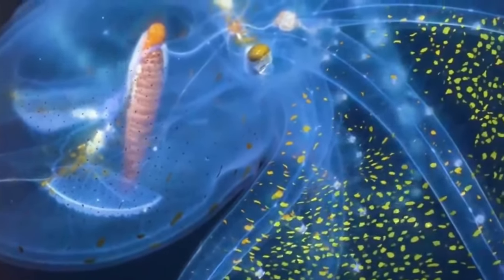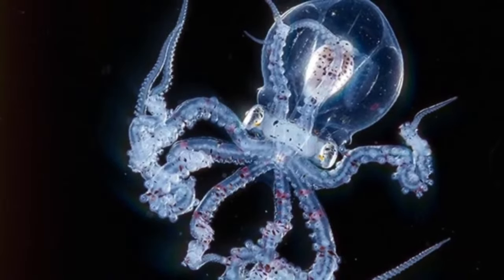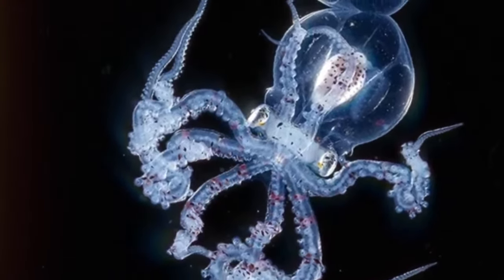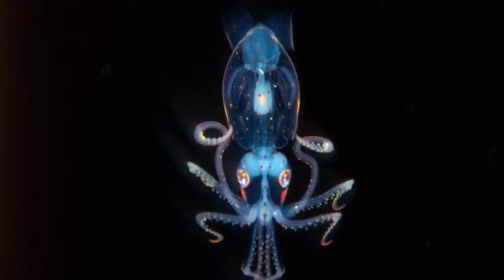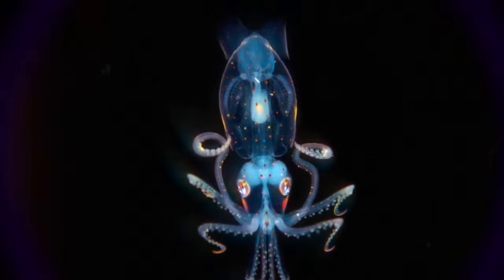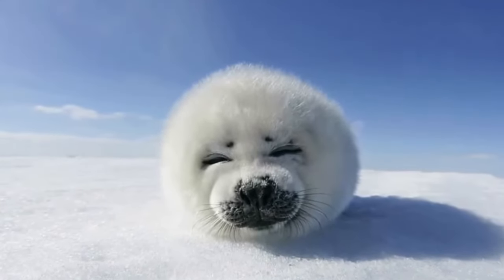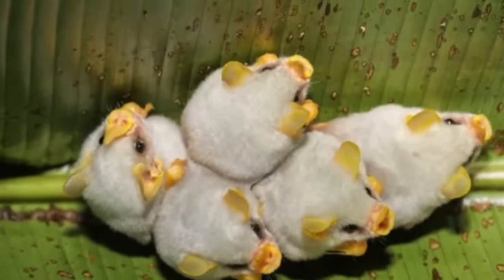Another impressive feature is the bioluminescence present in the glass octopus's tentacles, which are adorned with small glands that emit a soft bluish light, creating a light show in the dark ocean abyss. This bioluminescence not only helps the octopus attract its prey, but is also a defense mechanism — it can create light distractions to confuse potential predators.